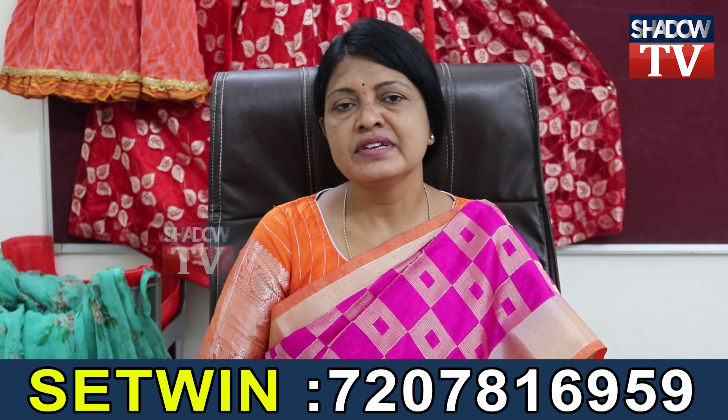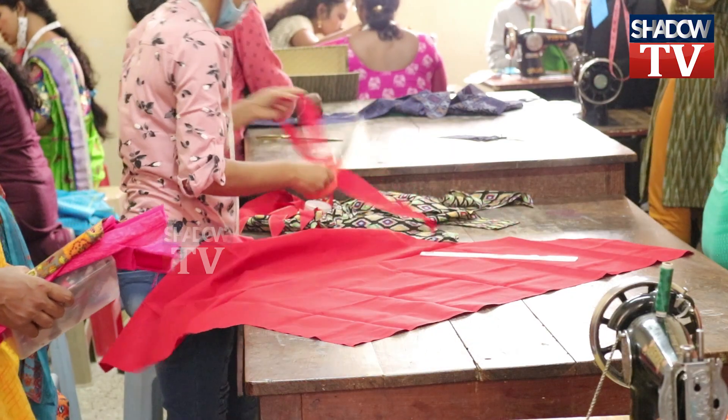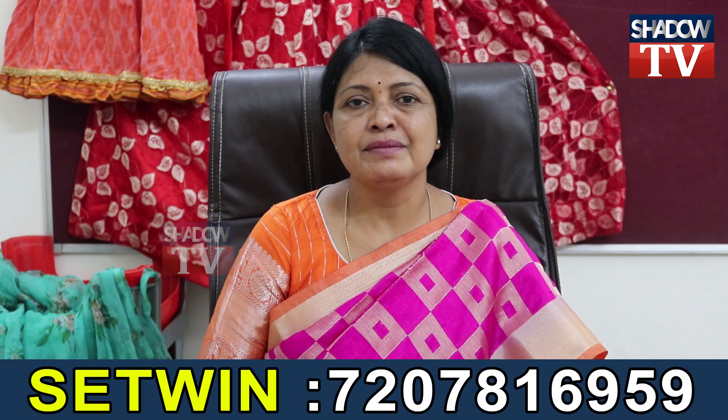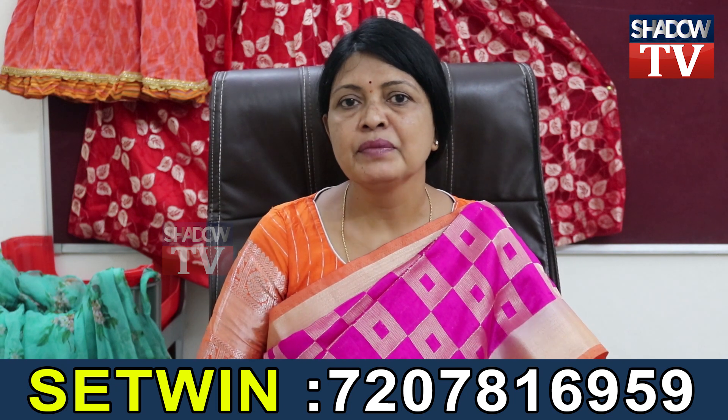In fashion design, you have 4 semesters. In the first semester, you have cutting and tailoring, which costs 1500 rupees. For this, you learn tape measurements, body measurements, and related formulas.